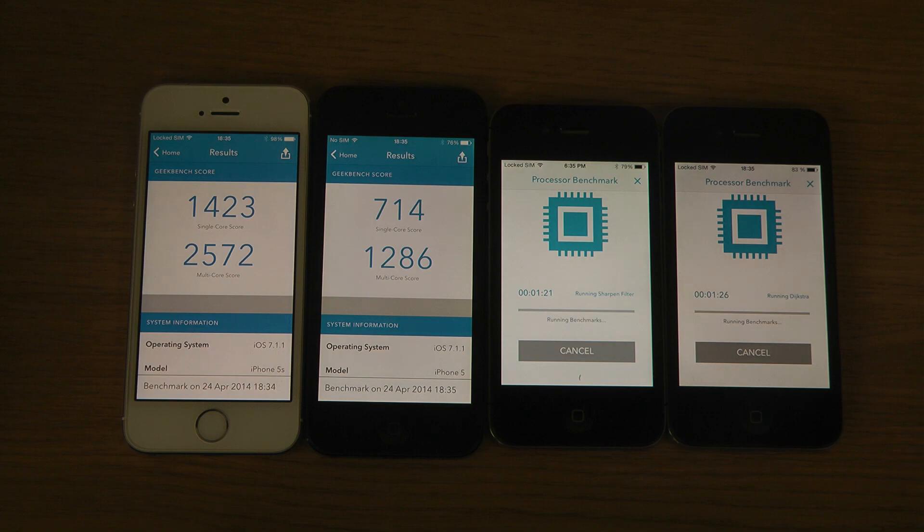We've got some serious waiting time because the iPhone 4s is like three times slower than the iPhone 5. And the iPhone 4 is like half the speed of the 4s.